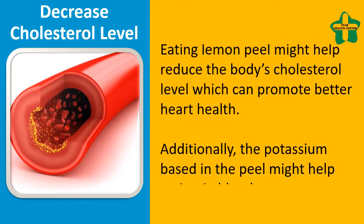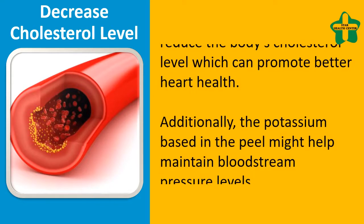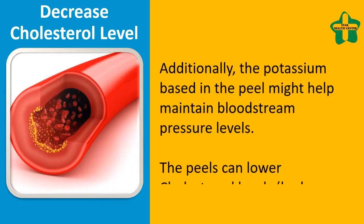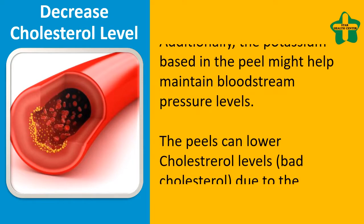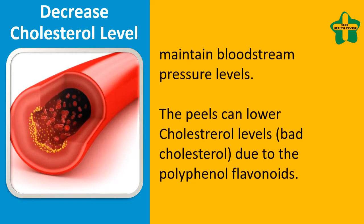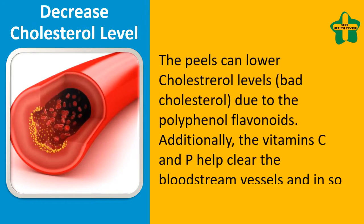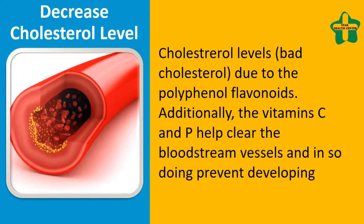The potassium found in the peel might help maintain blood pressure levels. The peels can lower bad cholesterol levels due to the polyphenol flavonoids. Additionally, vitamin C and P help clear the blood vessels.